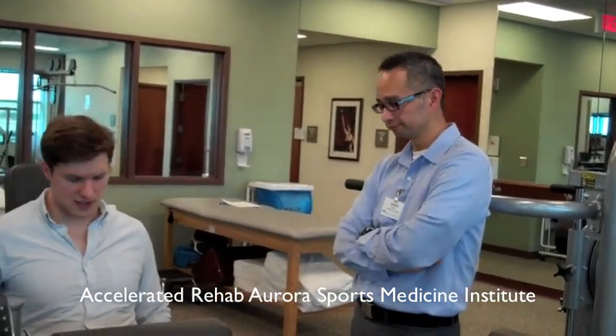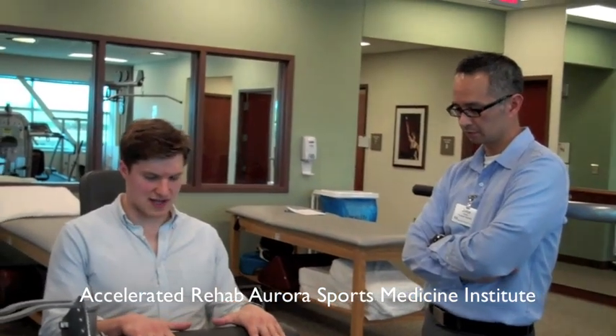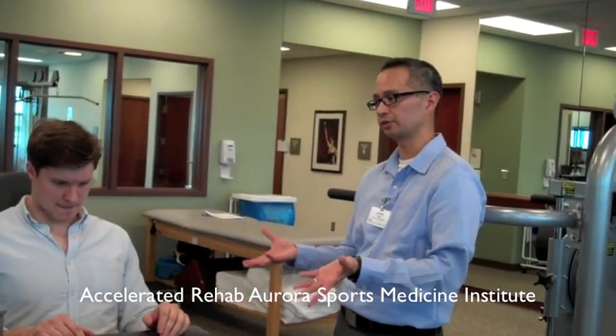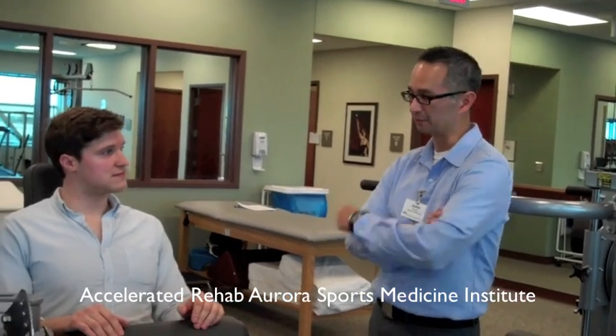Because less scarring — less traumatic to the joint or to the muscle itself. And I know for a fact that last time, with my previous surgery, I wasn't doing any hamstring exercises for about two months afterwards. Yeah, it's so much faster. The acceleration we have now — the progression of the exercises — is so much more intense and aggressive than the one before.